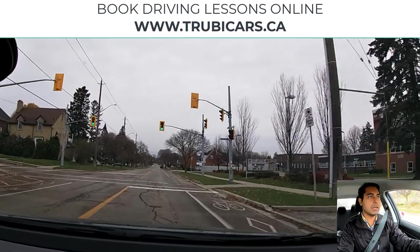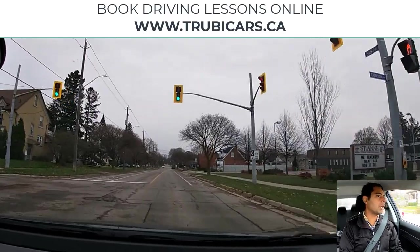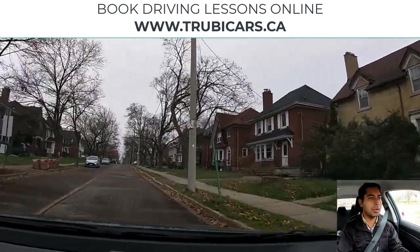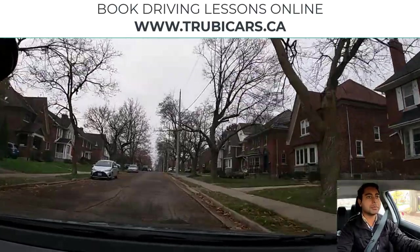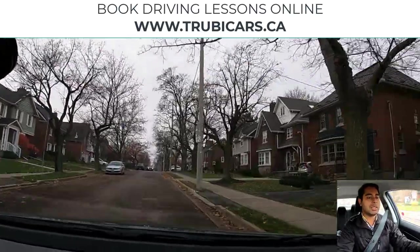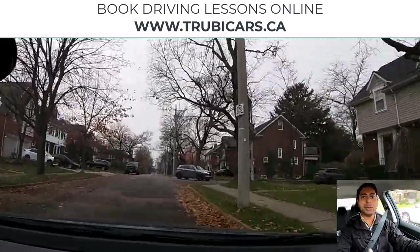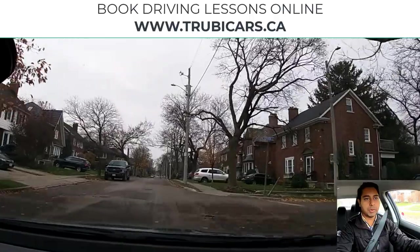We have a green light here so let's do a left turn. Left signal is on, there's no oncoming traffic and no pedestrian crossing, so we are good to go and can clear the intersection. Now we see another car coming from the front, so I'm slowing down a little bit to give them time to complete their turn, because they were already committed.